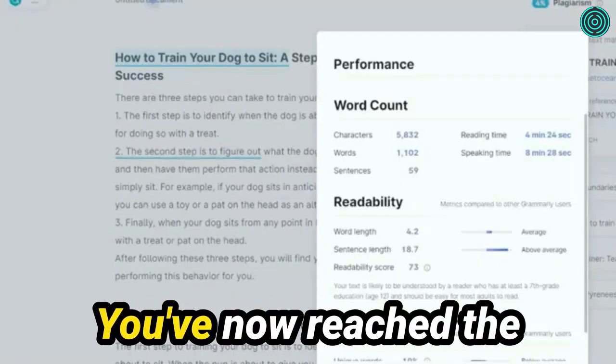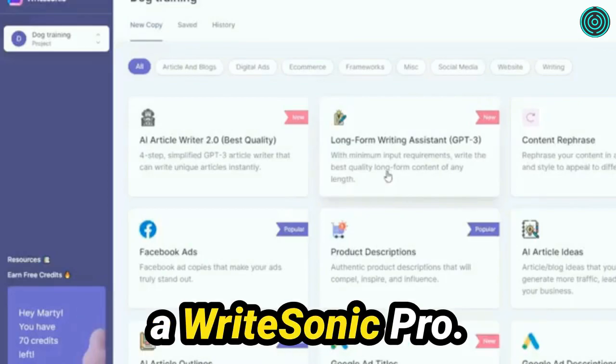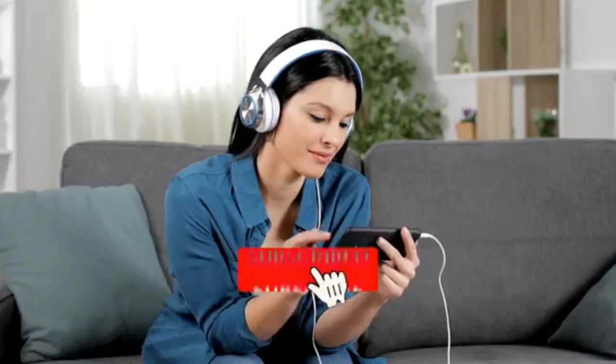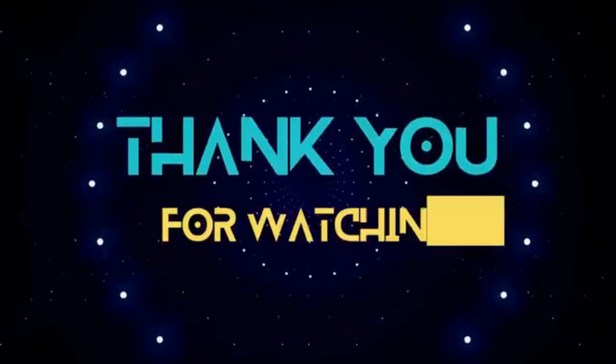That's all for today. You've now reached the end of our WriteSonic tutorial and you're well on your way to becoming a WriteSonic pro. I hope you liked the video. If you did, make sure to hit that like button and subscribe to the channel so that you never miss any videos from us. Thank you for watching.